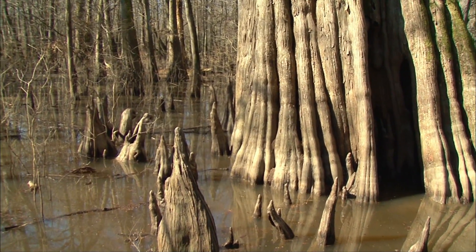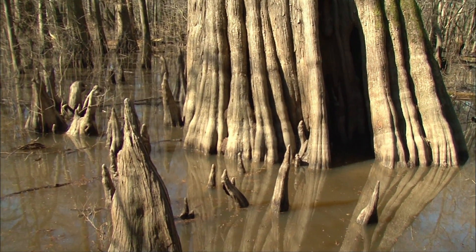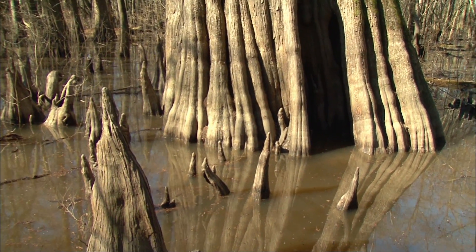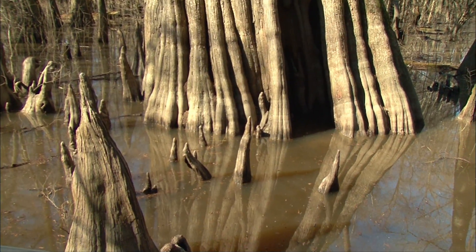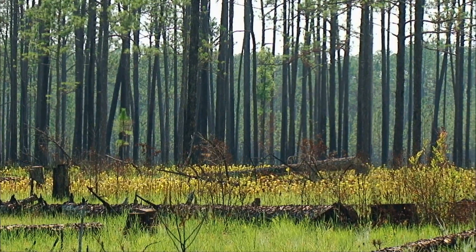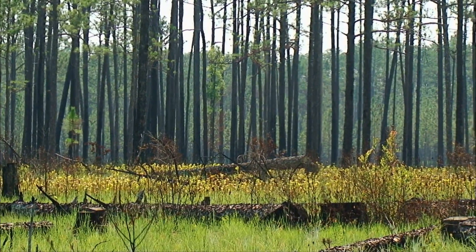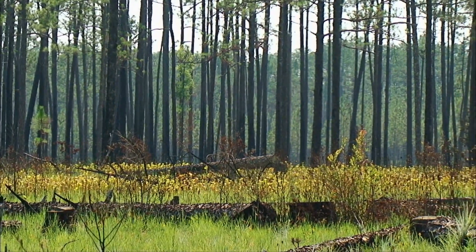But we have old living trees in our state too, not a huge number of them, because pretty much every stick of old growth timber was logged out of Mississippi between the colonial era and the early years of the 20th century. The massive stands of longleaf pines were the first to go in South Mississippi — the tall straight trees were perfect as ship's masts.